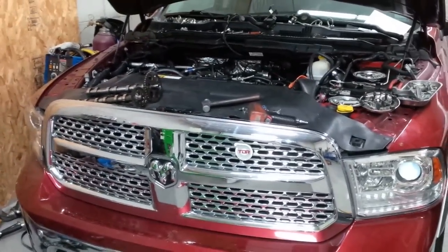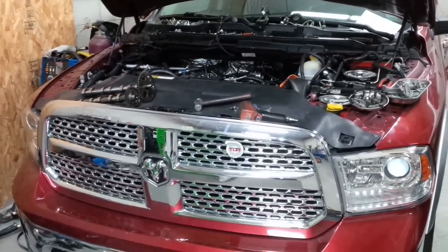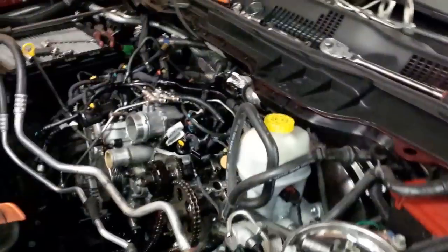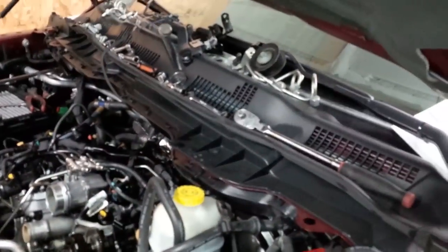Hey, I'm Sean and I'm here at the shop right now working on my truck. I haven't made a video for a long time and I'm just going to give you guys kind of a sneak peek of what's going on with my truck. This is the mess of what my truck looks like.